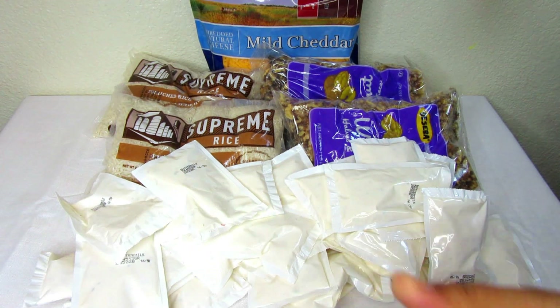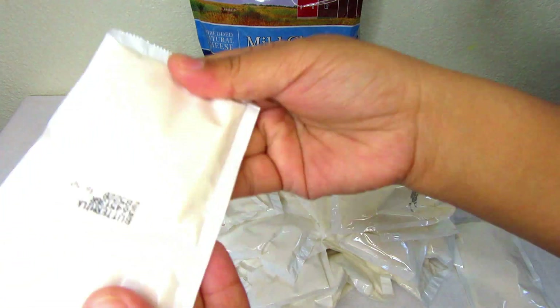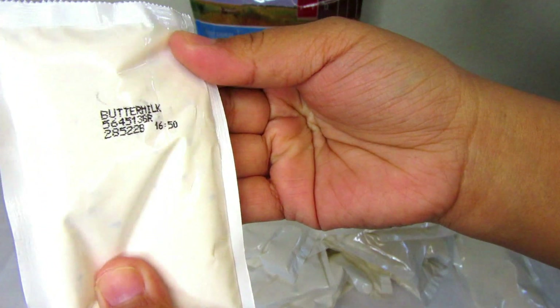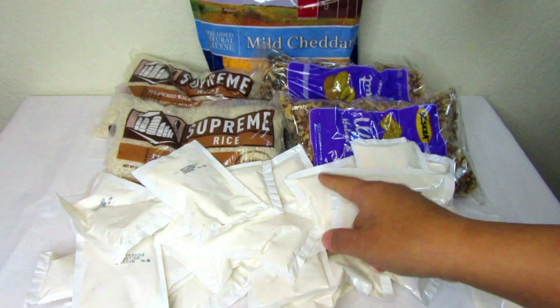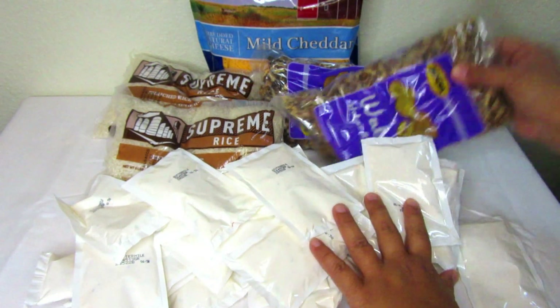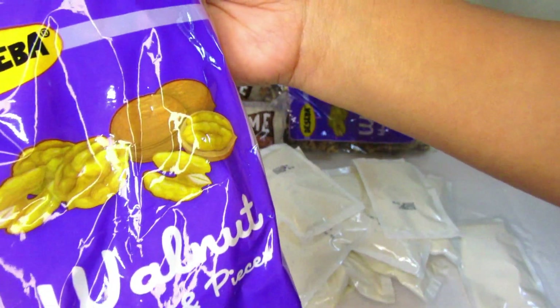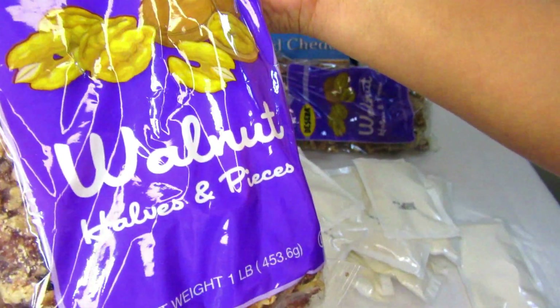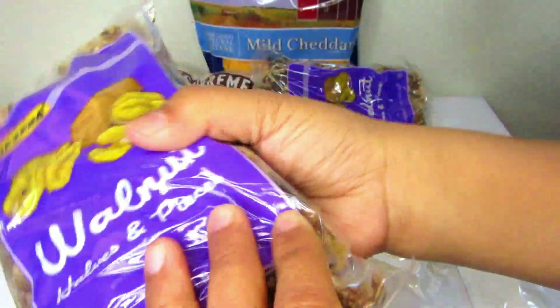Moving along, they gave me a lot of buttermilk dressing packets. I could use these for salads — I'm not really a fan of buttermilk, but that will do. And here are some walnuts, halves and pieces, one pound, and I have two of those. I could use these for baking or salads.